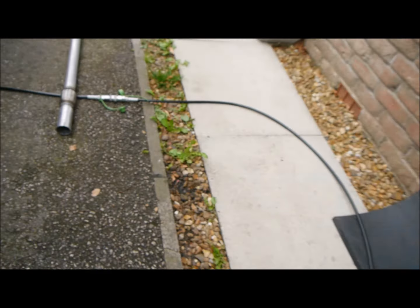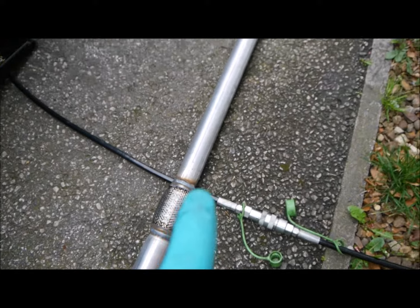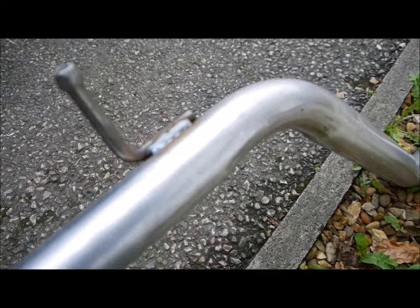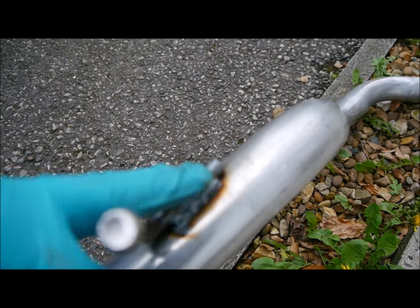Replacement parts are £42. Hopefully fingers crossed it's simple to fit. So this is the new one — it comes complete with a flex on the front, a fitting for the back box, and this is actually where the old one failed. I'll show you underneath in a minute. Of course we need to obligatorily start it up because it now sounds like a V8.